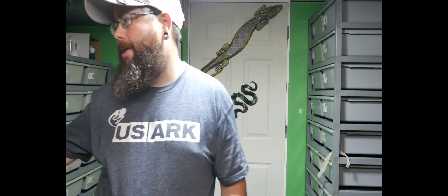The pairing on this was a pastel cypress hypo, and the female is supposed to be a leopard enchi butter super pastel fire het hypo. I'm not going to go over the whole clutch, but I'm going to show you those three animals that are deformed.